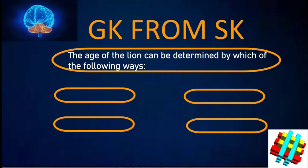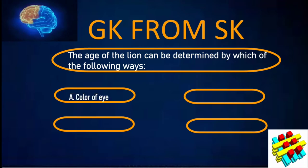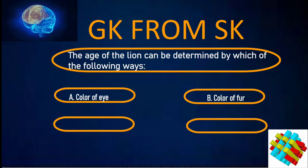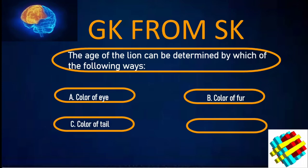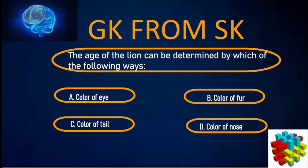The age of the lion can be determined by which of the following ways? A. Colour of eye. B. Colour of fur. C. Colour of tail. D. Colour of nose. Your time starts now.